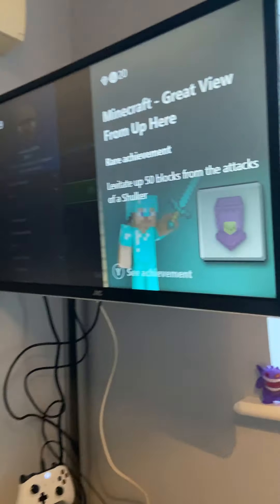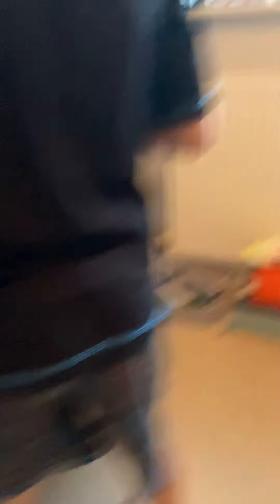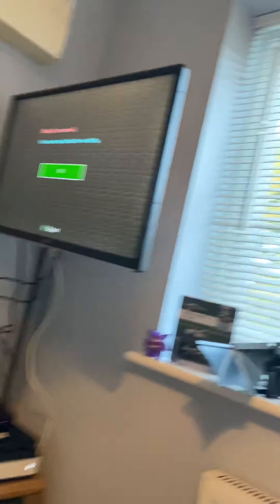Over here is my Xbox — this is my gaming setup. It is a Minecraft Ender Dragon.